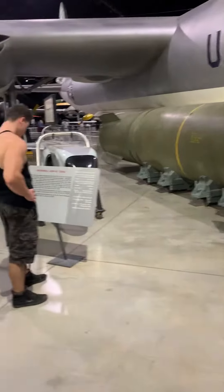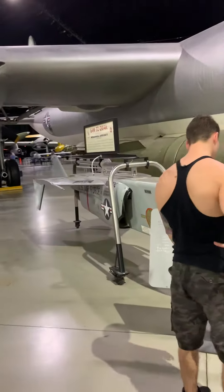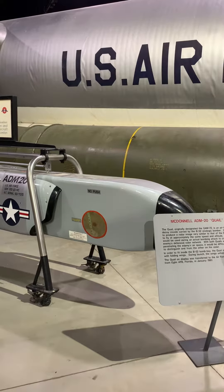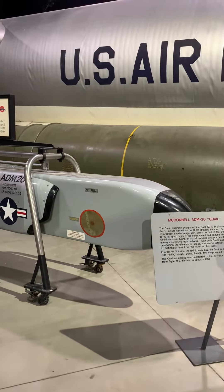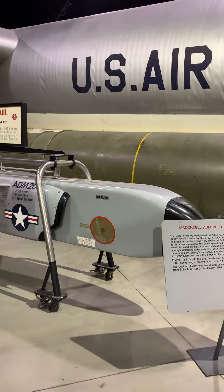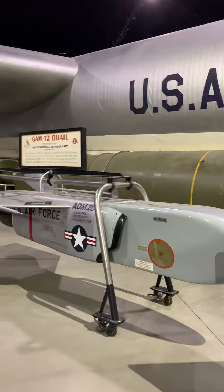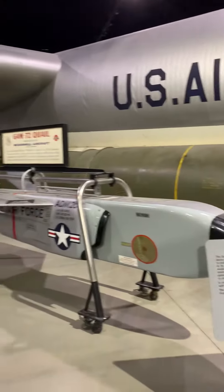What's this guy? A Quail. ADM-20. This is a more modern one out of all of them. Oh, it's a decoy — an air-launched decoy missile from the B-52. So it produces a radar image similar to that of the B-52, so the B-52 can get in and do its deed.